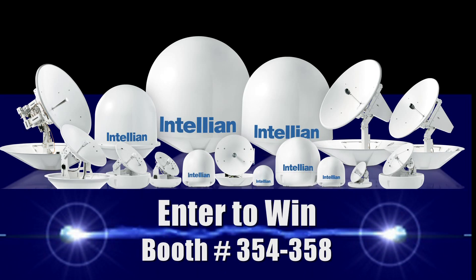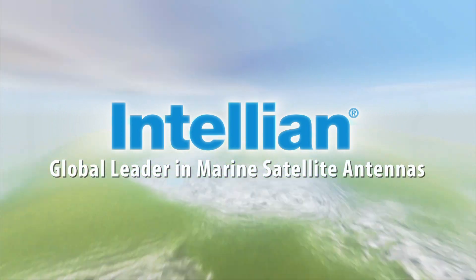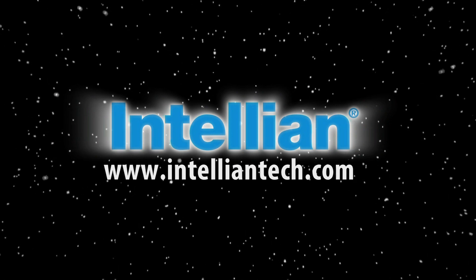Just one more thing — here's another great reason to stop by. When you visit the Inteliant exhibit at the Electronics Pavilion, you can register to win an I-2 or I-3 antenna system, or you can also register to win a 40-inch flat-screen HDTV. We'll be drawing the winners on Sunday night. Maybe you'll take home one of the prizes. Inteliant — the global leader in marine satellite antennas. The technology is unrivaled, the reliability unequaled, the customer service unparalleled. Inteliant has a system for you.